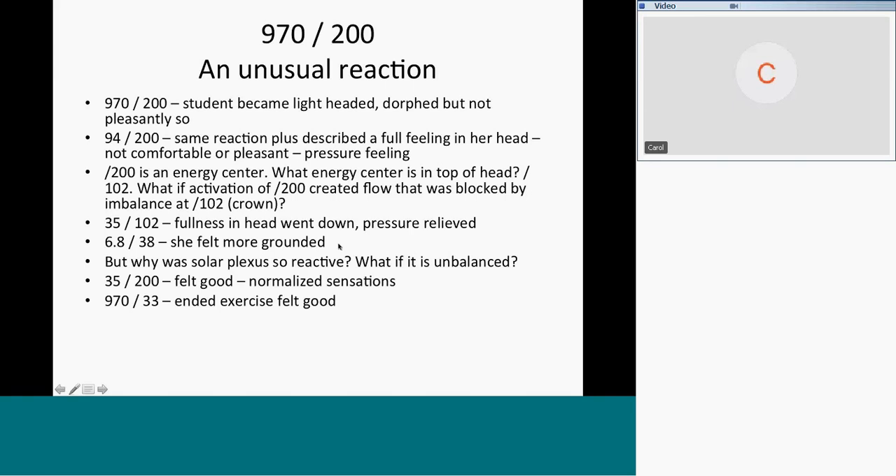Why was the solar plexus so reactive? New hypothesis: what if the solar plexus is unbalanced as an energy center? We have a frequency for that: 35 is the frequency to balance an energy center, 200 is the solar plexus. When we ran 35 and 200 she normalized — sensations returned to normal, fullness went away, the unpleasant distressed feeling went away. Then we ran 970 and 33 — restoring joy. In 22 years of doing this, I've never had anybody react that way to 94 and 200 or 970 and 200.